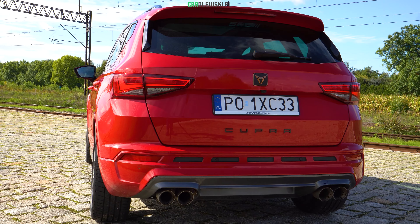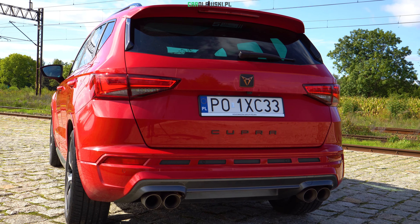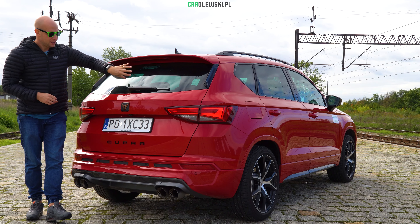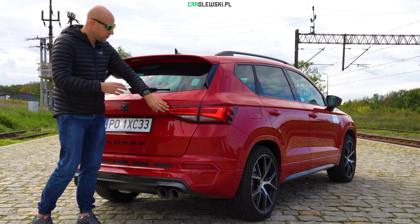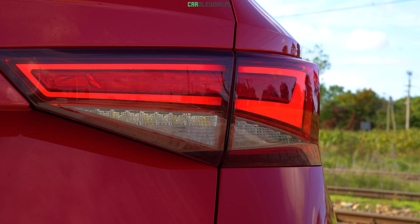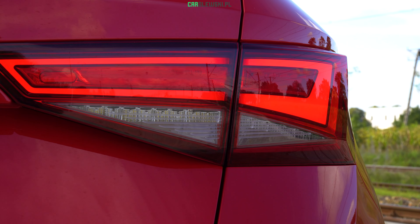Z tyłu Cupra Ateca jest także kilka hiszpańskich smaczków. Po pierwsze spory spoiler z dokładką, a w nim trzeci stop. Również ciemna tylna szyba, logo Cupry, a także napis Cupra w Piano Black, co mi się bardzo podoba i fajnie koresponduje z tym czerwonym lakierem. Podobnie jak w FR-ce, macie tylne lampy w technologii LEDowej, bardzo agresywne, ładnie wyglądają w szczególności w nocy, również z dynamicznymi kierunkowskazami.